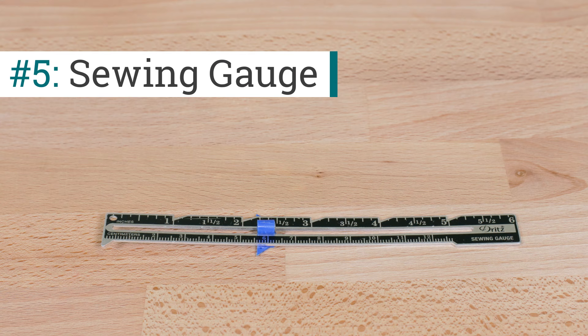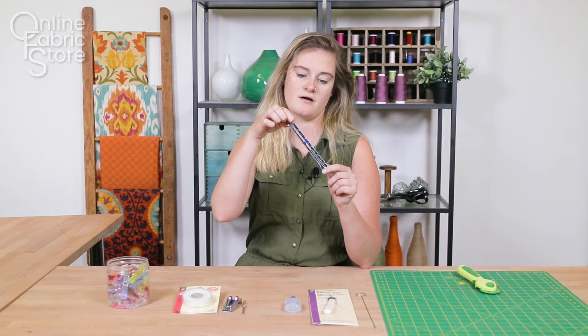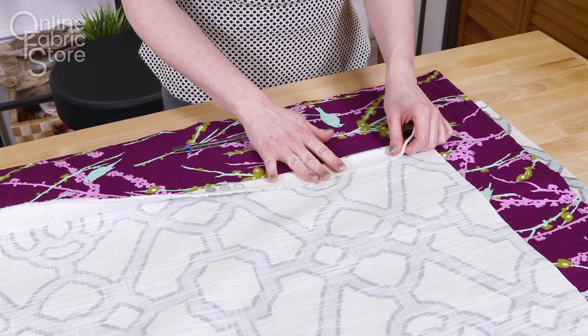Number five is going to be a sewing gauge. This is really a multi-tool. It has a little clip here and that's great for making corners. It also has this little hole dugout here which is great for making perfect circles. These are really awesome for making pleats or